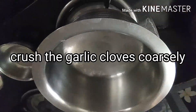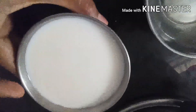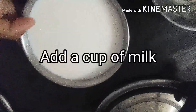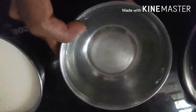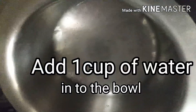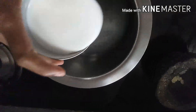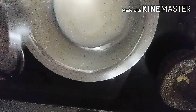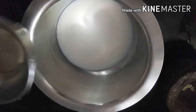Take a bowl and add one cup of milk and one cup of water. We have to take equal amounts of milk and water — so if we take one cup of milk, we take one cup of water.